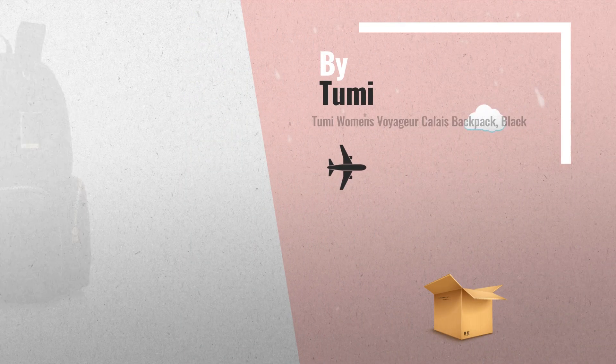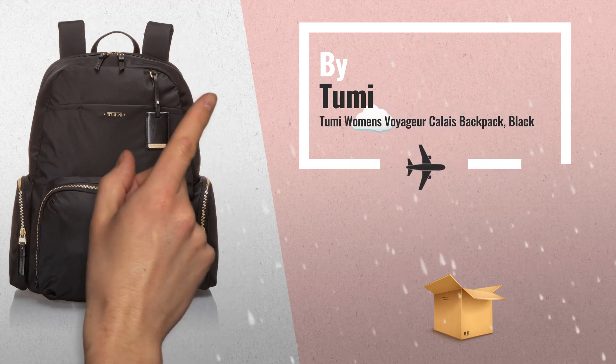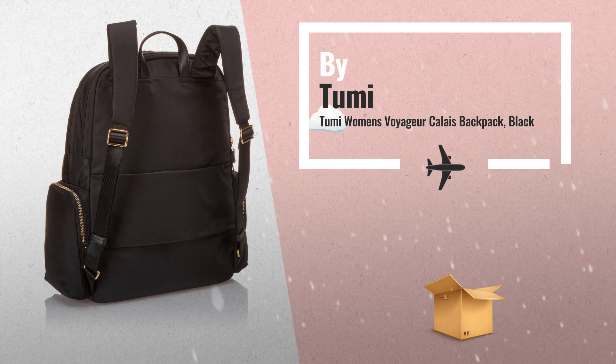Number 1: the best-selling Voyager Collection offers streamlined and sophisticated feminine styling with smart details in lightweight designs, by Tumi.